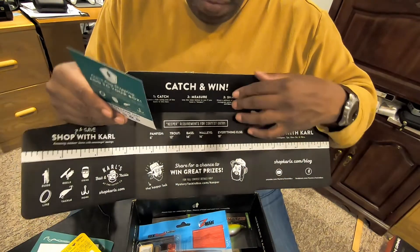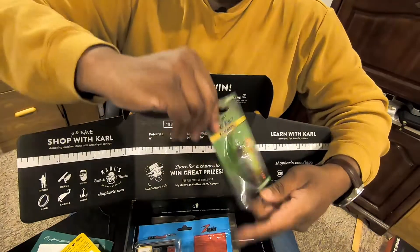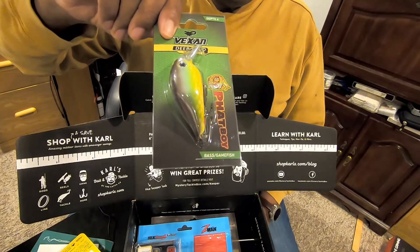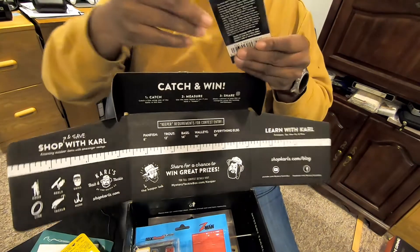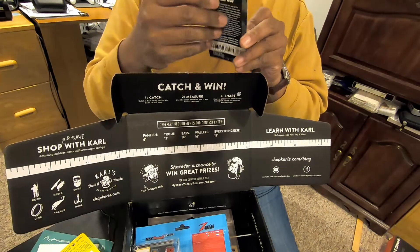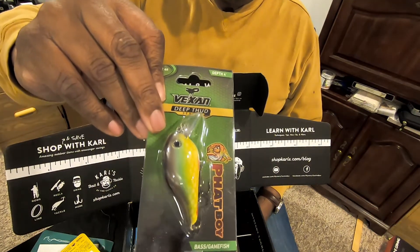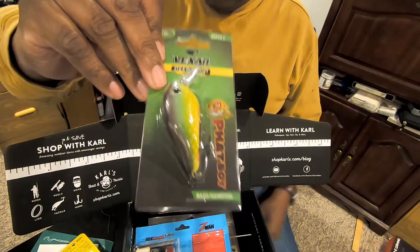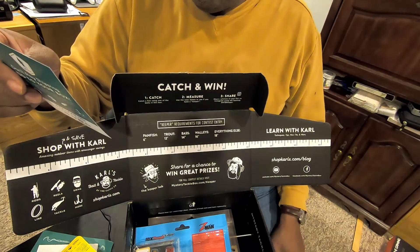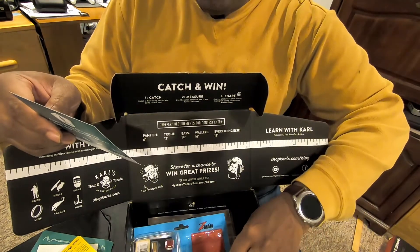Next we have the Vixen Fatboy — a nice square bill crankbait. It's a half an ounce square bill crankbait that runs at a depth of four feet. Good little crankbait, nice to use around this time of year. And that Vixen Fatboy also retails for $7.99.